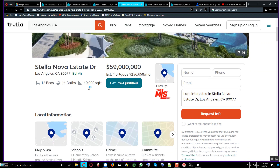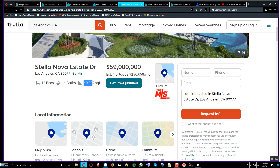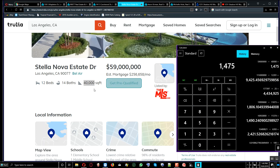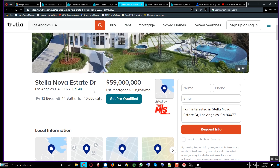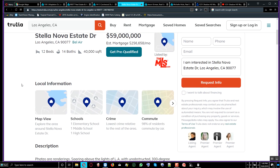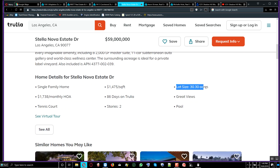This is a 40,000 square foot home. Let's calculate the real estate price per square footage — it comes out to $1,475 per square foot. For a 40,000 square foot home, that's way lower than the $115 million house. The lot size with this one is 30 acres — it's worth it at $1,475 a square foot with 30 acres of property plus the house.